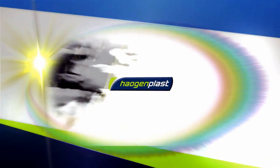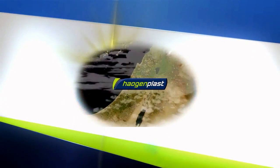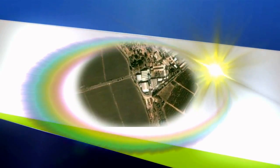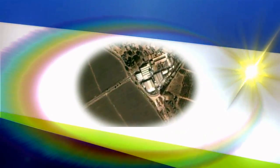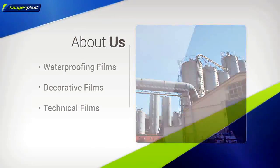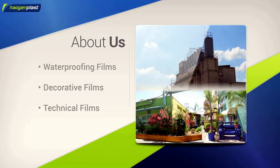In the extreme conditions of a desert climate, under the heat of the Israeli sun, Haogen Plast develops advanced vinyl, PVC, and acrylic products leading the world market in durability, strength, and extreme weather resistance. From headquarters in central Israel, Haogen Plast supplies premium indoor and outdoor vinyl films and membranes to an international clientele.